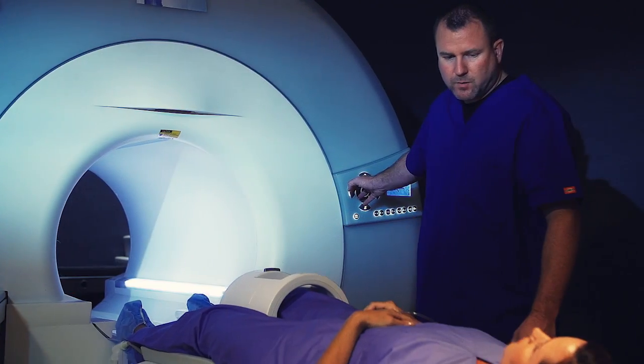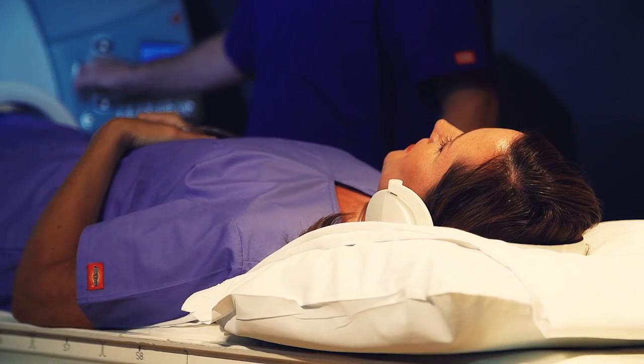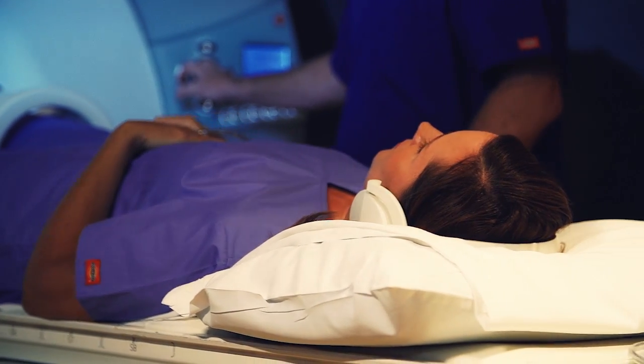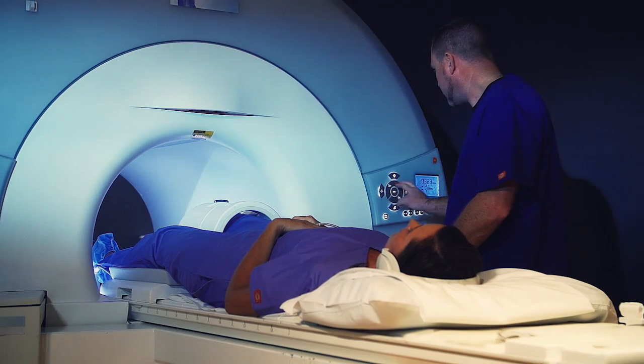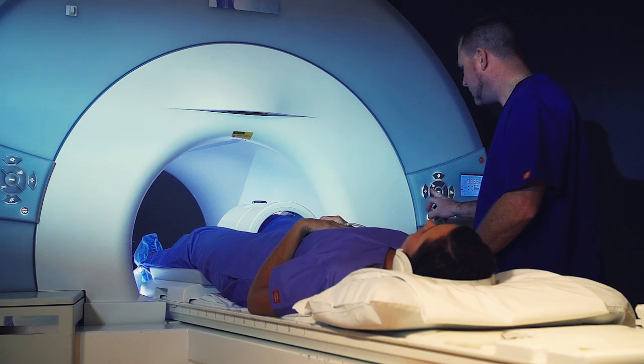During your MRI scan, you will lie comfortably on your back on a table that is moved inside a large magnet. As with all MRI exams, you will hear various noises, ranging from a buzzing to loud knocking sounds.